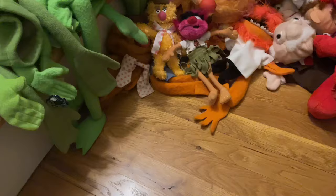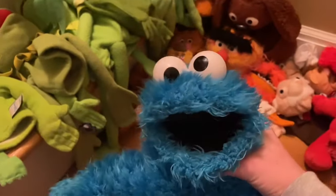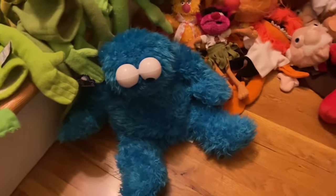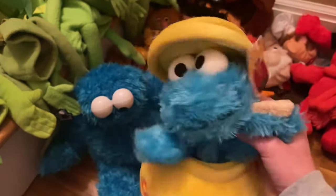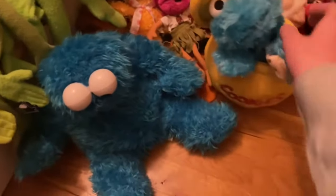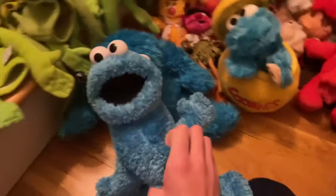Now let's move on to Cookie Monster. Starting with puppets — here we have the Sesame Place Cookie Monster puppet. I have all the Sesame Place full-body puppets. And here's the Sesame Place pop-up Cookie Monster puppet — he goes into his cookie jar.